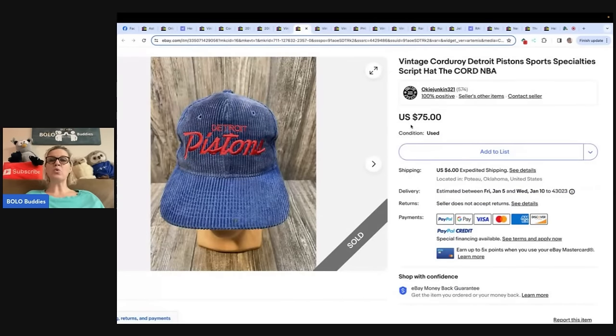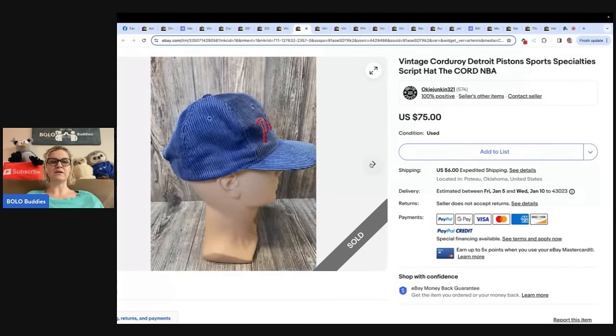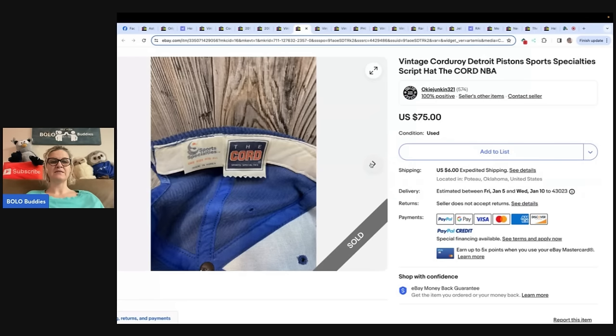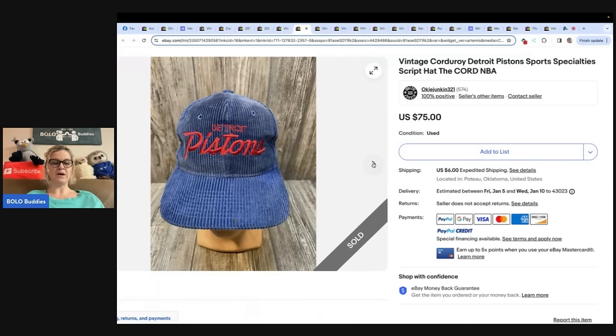Vintage corduroy Detroit Pistons Sports Specialties Script Hat, the cord NBA. It's a corduroy hat — you can see it's a little dirty, not perfect. She said she bought this corduroy Detroit Pistons hat at a yard sale for $1 and sold it for $75. It took about a month to sell. That is a great Bolo right there.